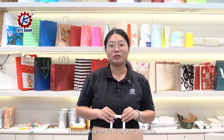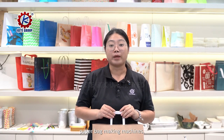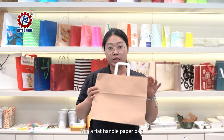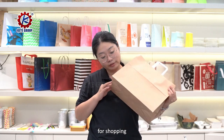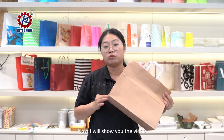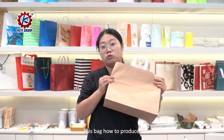Hello everyone, this is Holly for KT Group Ltd. We are a manufacturer of paper bag making machine. This is a flat handle paper bag for shopping use. Now I will show you the video, the piece bag, how to do it.